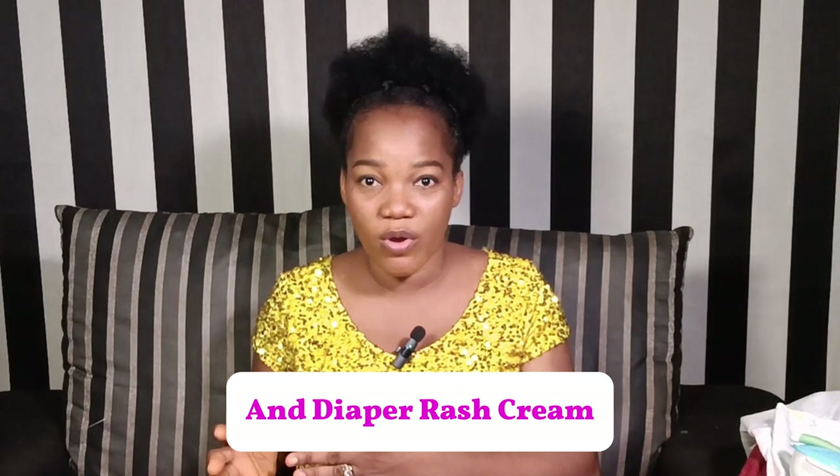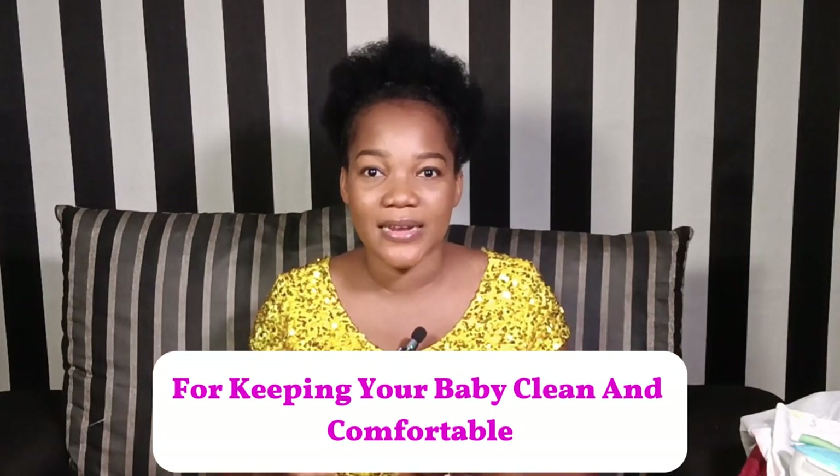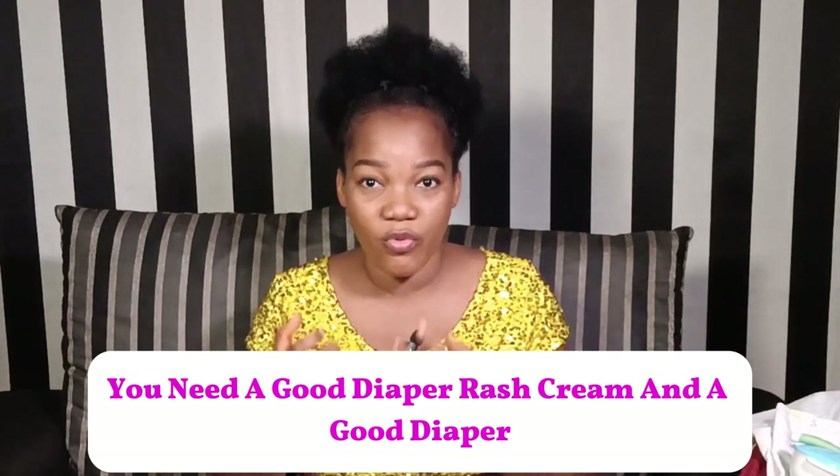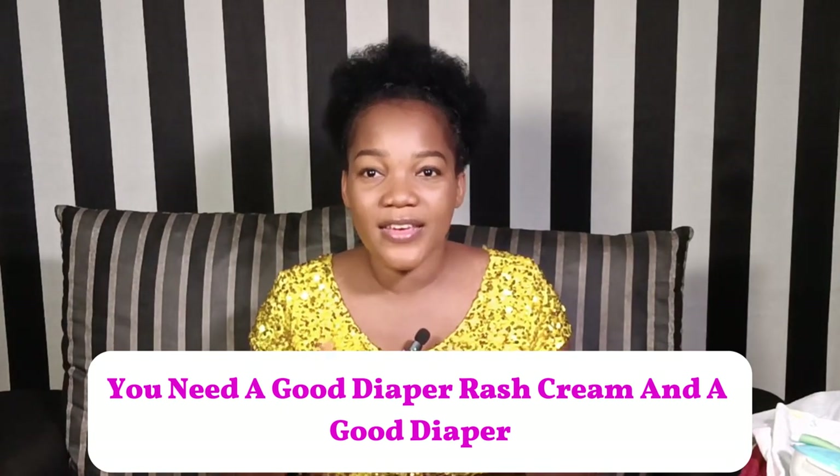Two: diapers. From diapers to wipes and diaper rash cream — for keeping your baby clean and comfortable, you need a good diaper rash cream and a good diaper. Get a good brand for your baby.